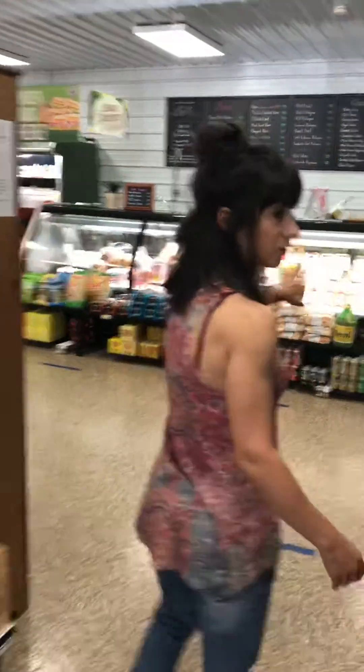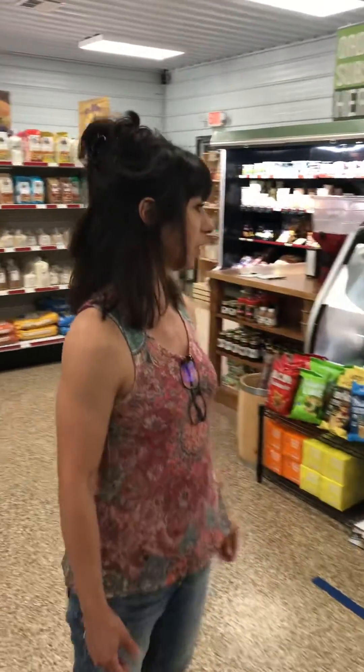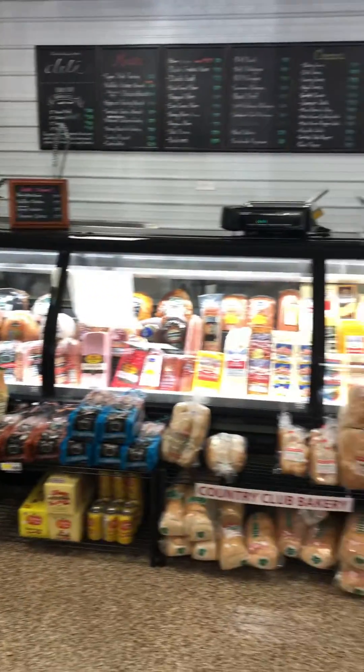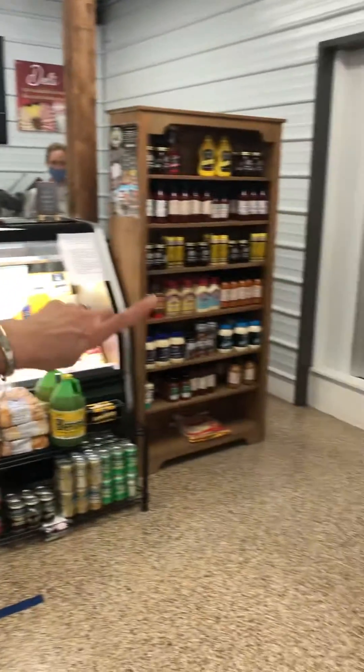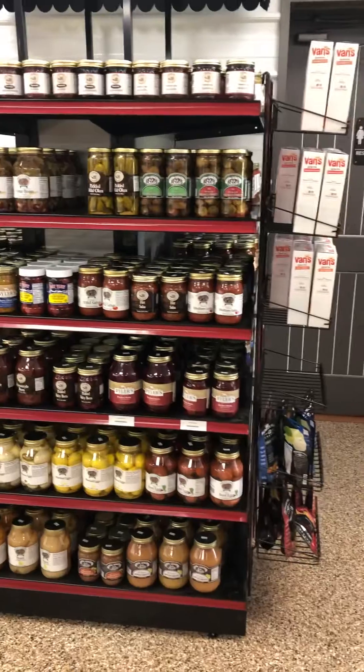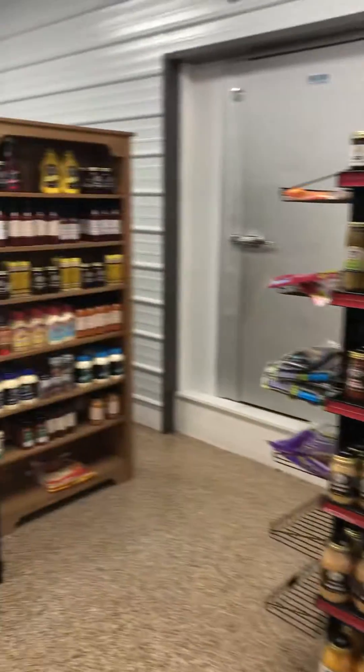Back here is their deli. A lot of their stuff comes from Pennsylvania and the Ohio Valley region. I met with the owner yesterday and he gave me all kinds of information. They have a lot of local jams and salsas and mustards and things of that nature that are also from local people here and in Pennsylvania as well.